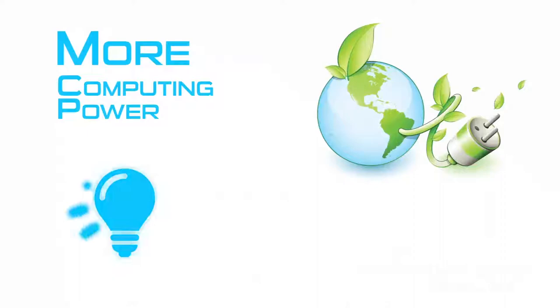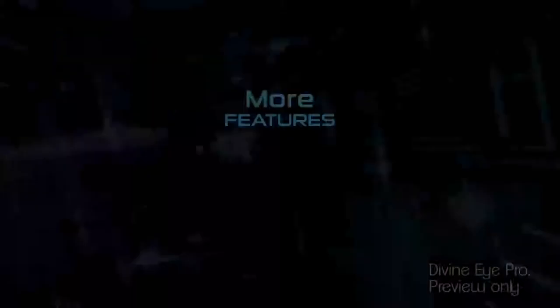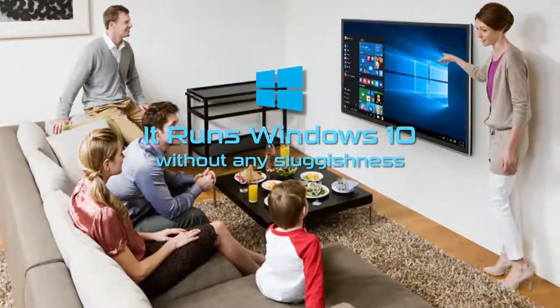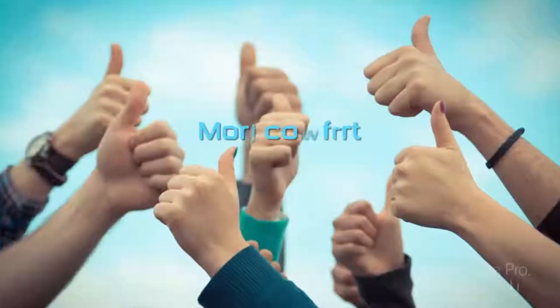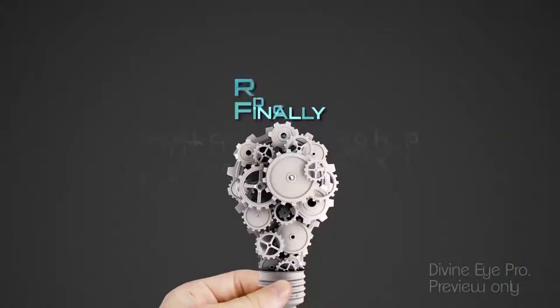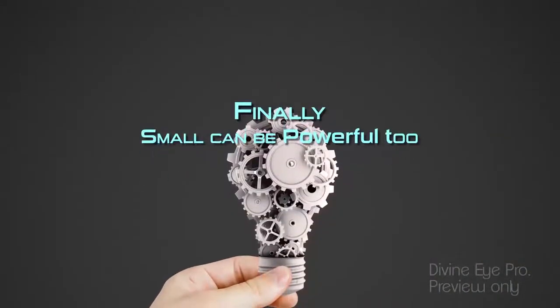More computing power, less electricity consumption. More features, less design complexity. Fully featured Windows, no sluggishness. More comfort, no maintenance. And more value per rupee spent. Finally, small can be powerful too.